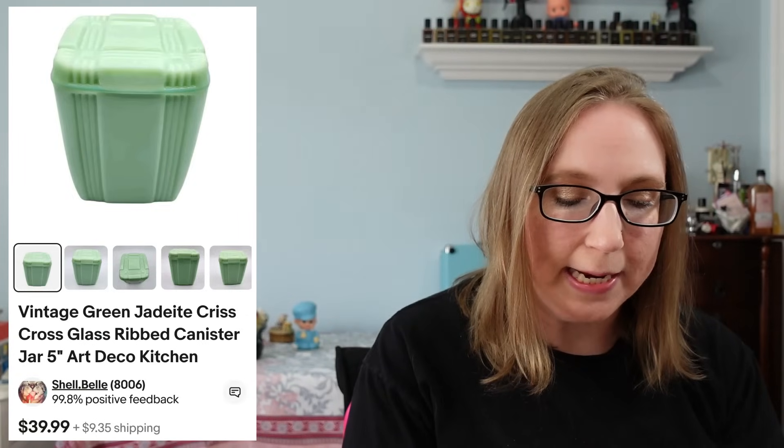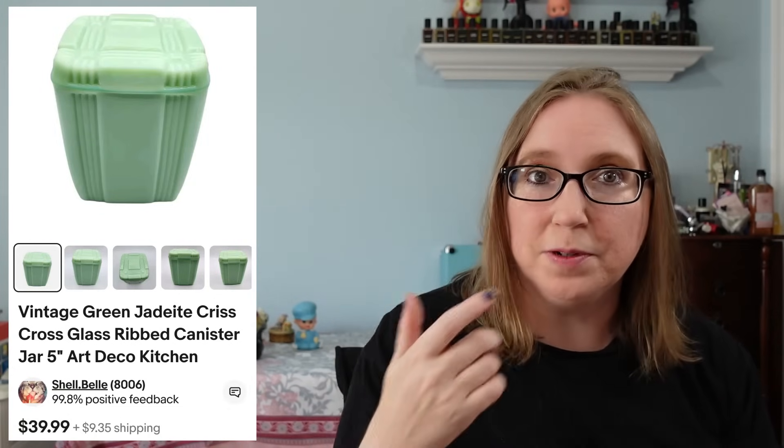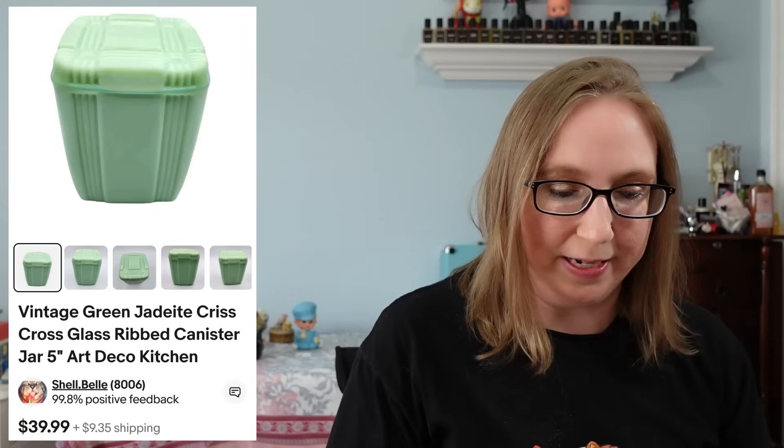I sold a jadeite ribbed canister for $39.99. This one was a reproduction put out by Cracker Barrel, but people just really love jadeite. You can even sell jadeite Pioneer Woman stuff, so it does not have to be vintage by any means. And that came from an auction.